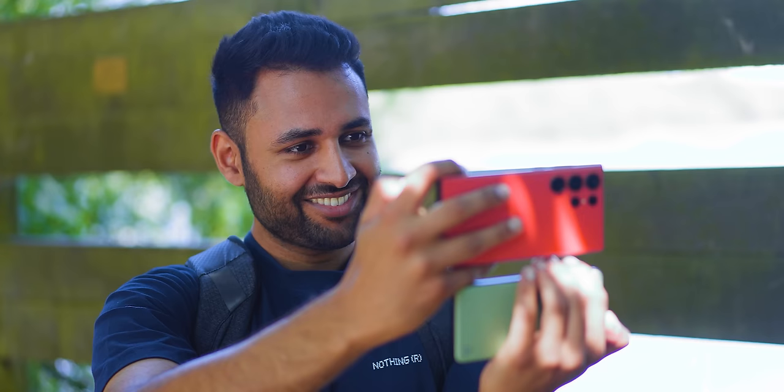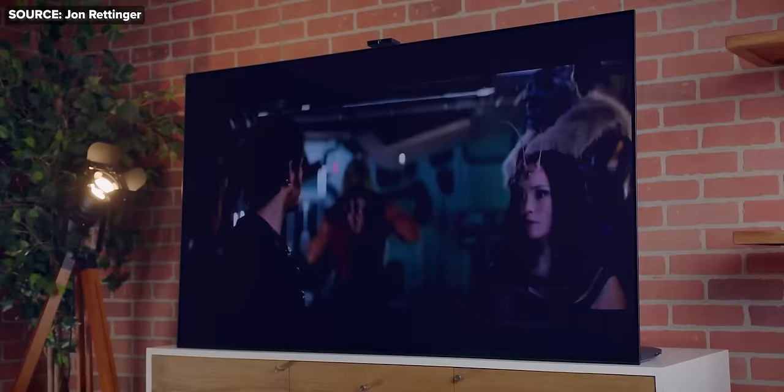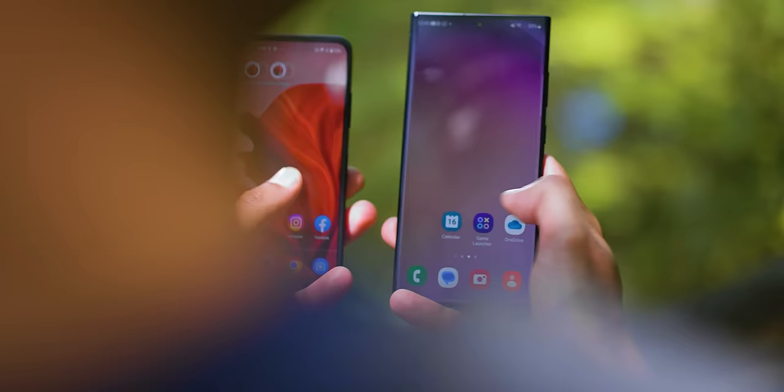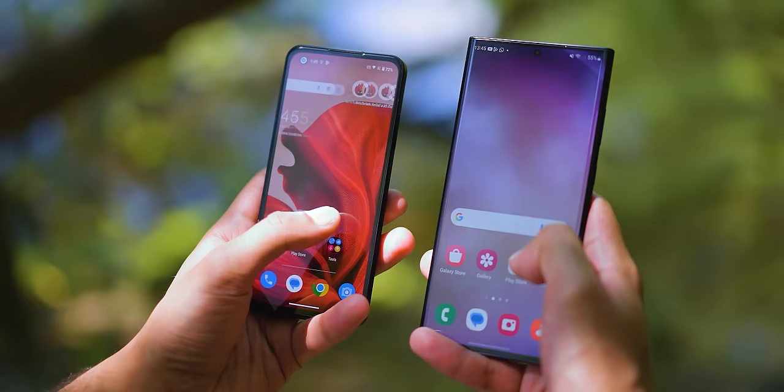A bigger screen means anything you watch is instantly more immersive — it sucks you in. Which is why if you ever visit phone stores, you'll find people naturally gravitate towards the larger-screen models. Plus it allows you to appreciate higher resolutions: the S23 tops out at 1440 by 3088, making watching videos on it the equivalent of watching movies on a high-end TV. But there'd be no point putting a resolution like that on a phone of this size because you just wouldn't be able to tell the difference.